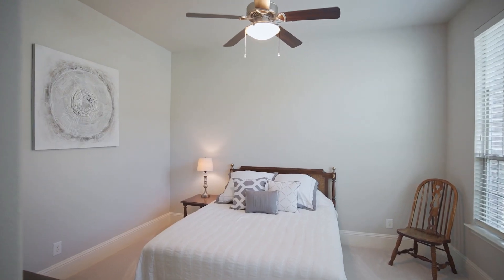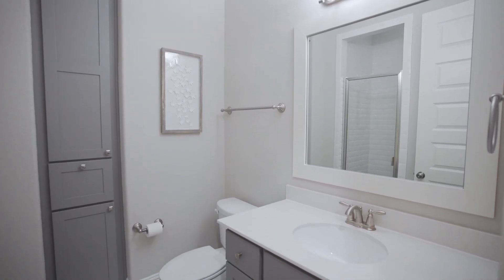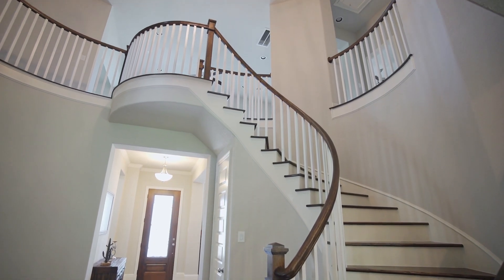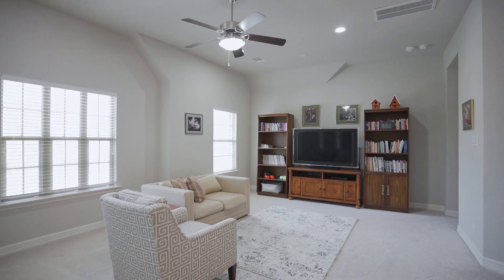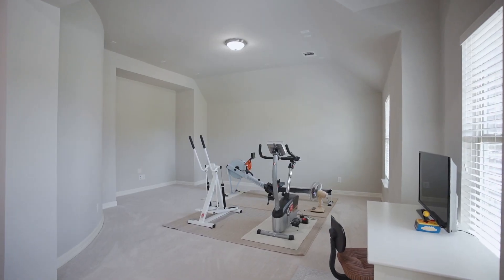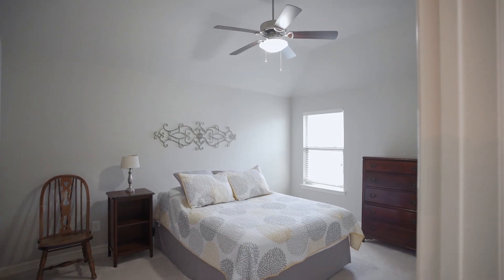On the opposite end of the home is a guest bedroom with a great walk-in closet and a private full bath. Upstairs is a huge game and media room that flow into one another — perfect for entertaining. There are also two secondary bedrooms: one with an ensuite bath and one that shares a bath with the game room.